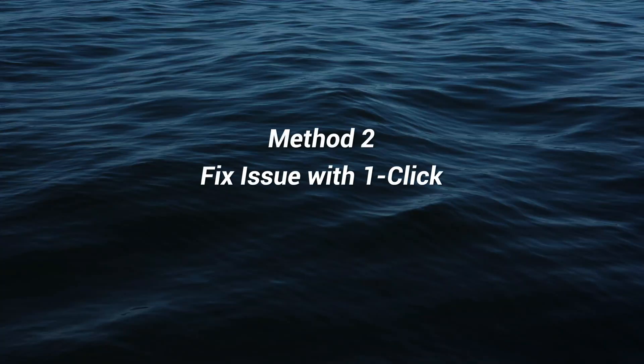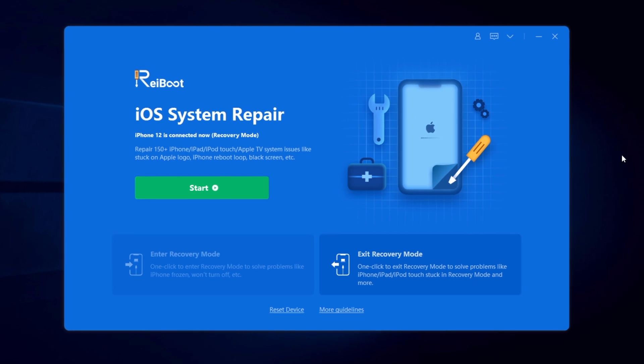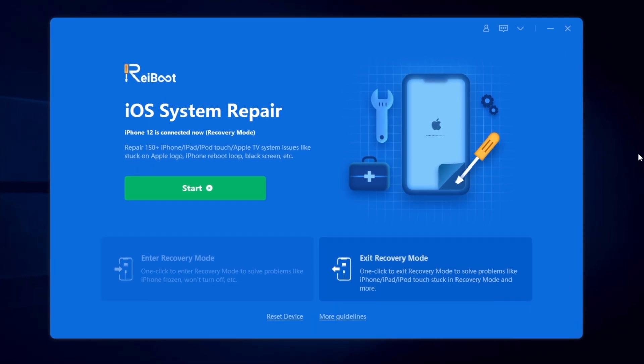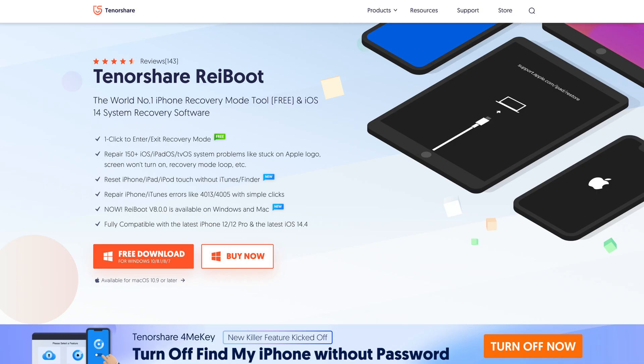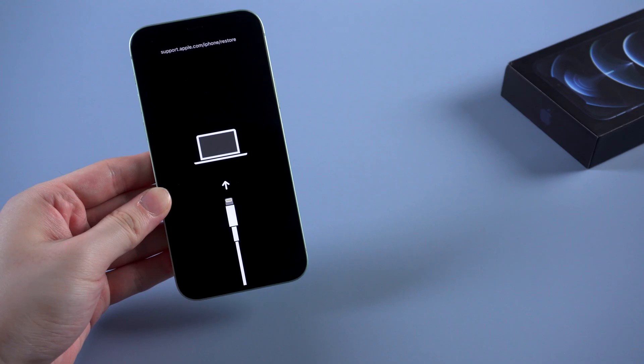Then here comes the second method — to fix the issue with one click. Yes, you heard me right. There is such a tool that can help you exit recovery mode with just one click. That is Tenorshare Reiboot, which can also fix more than 150 iOS stuck issues. You can download it via the link in the description below if you're interested.